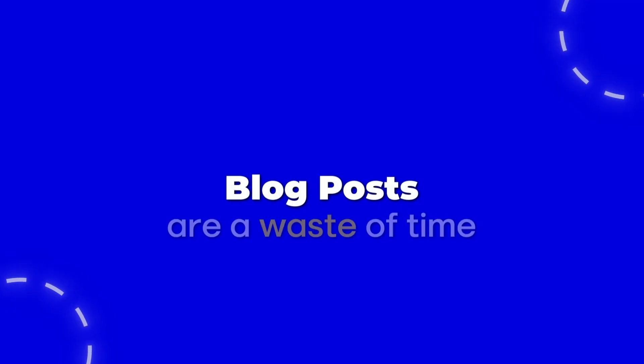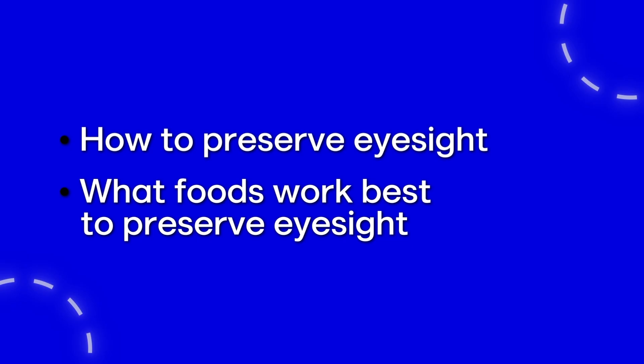This prompt creates topical and geographically relevant content at scale. These are not blog posts — blog posts are a waste of time for local businesses; they simply don't work and don't provide topical or geographical relevance. This prompt is designed to write content that provides the relevance Google's algorithm is looking for. I have a client in Chicago who does LASIK eye surgery. When he came to me, he was getting 80,000 visits a month from Google search, but almost none were local — searches were for things like how to preserve eyesight, eye exercises, and foods for eyesight, not people in Chicago looking for LASIK.